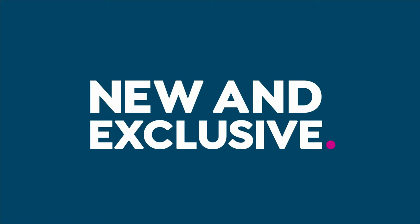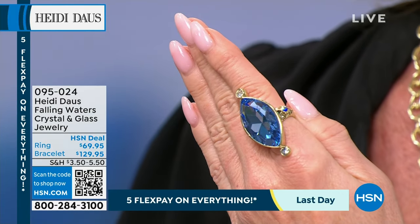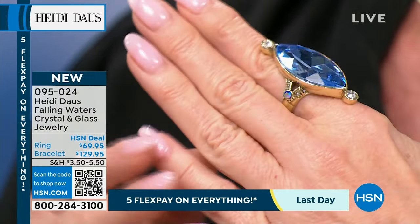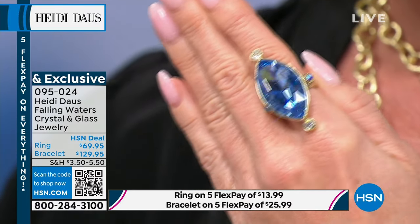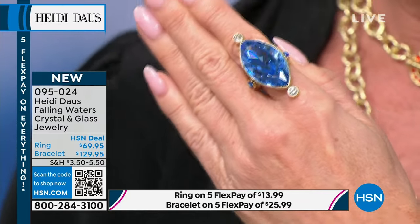Now we're talking about the bangle bracelet and that fabulous ring — love it on the pointer finger. You can wear it on any finger. The ring is $69.95. Look at the scale — it's a true knuckle-to-knuckle ring with a beautiful slender band. Order true to size, sizes 5 through 12. With five flex payments it breaks down to $13.99.